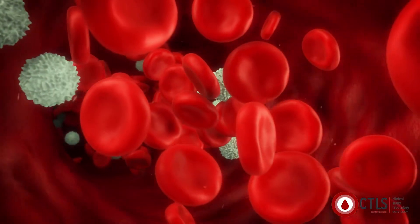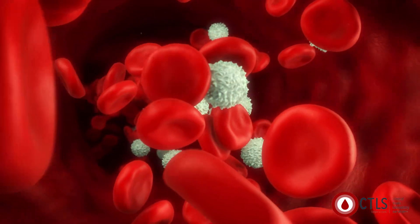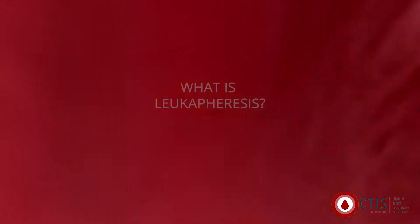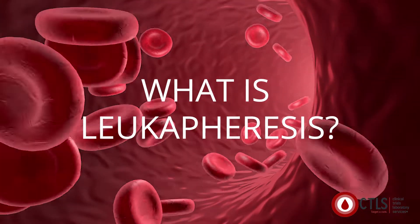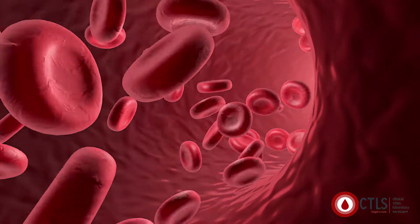Immunotherapy, which is the treatment of a disease by activating or suppressing the immune system, is an especially effective therapy to treat cancer. But what is Leukophoresis? It's a term to describe the collection process of white blood cells, also called immune cells.